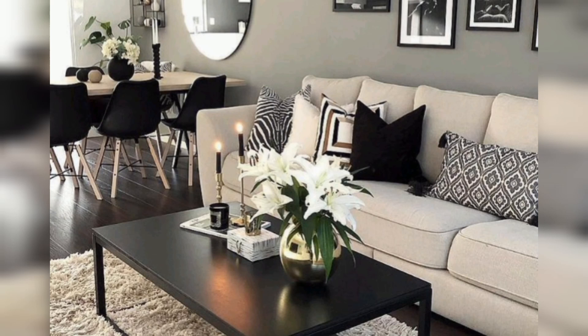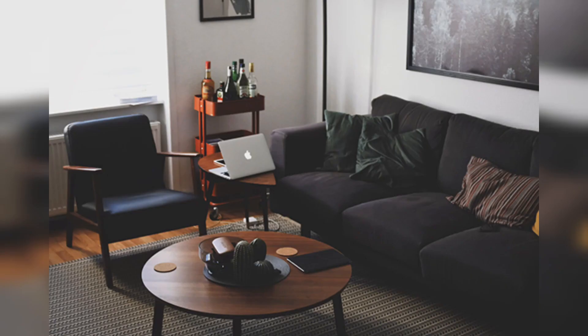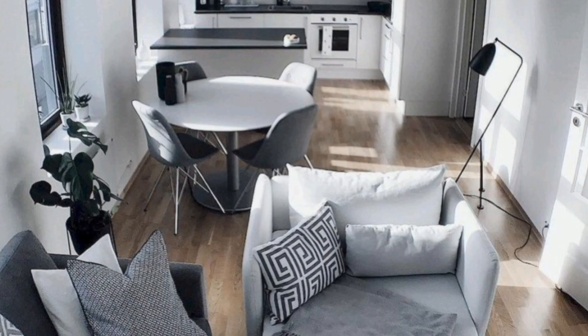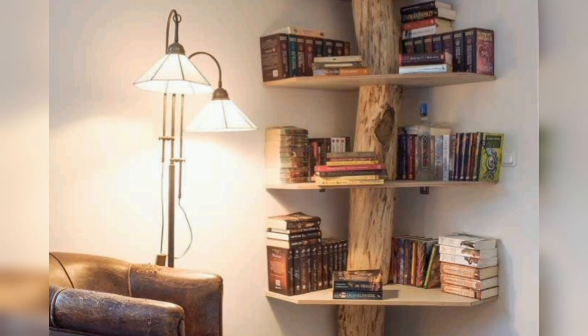Mirrors can create an illusion of space and reflect light, making your apartment feel larger and brighter. Place them strategically across from windows or in narrow hallways to maximize their effect.